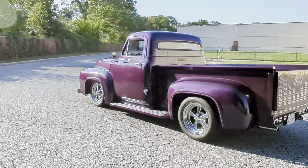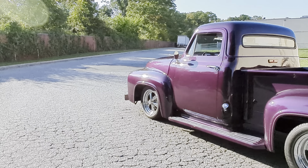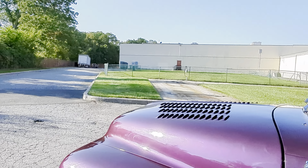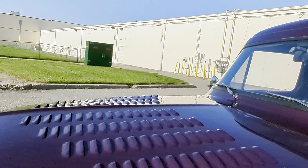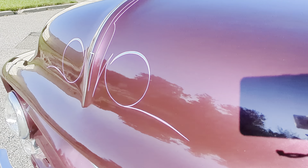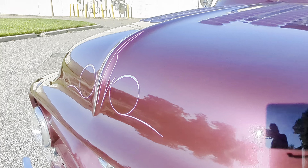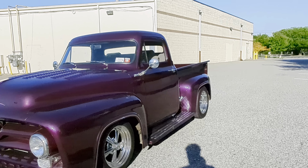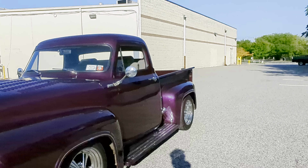It's got tubular A-arms up front with adjustable coilovers. Custom interior, custom running boards — those are steel but look like aluminum or maybe stainless runners. It's got an oak bed with some rhino lining around the sides, and a third brake light there.